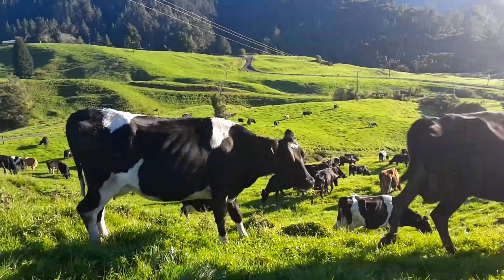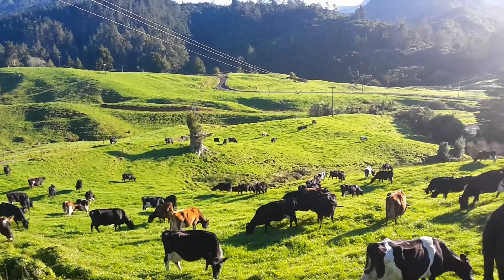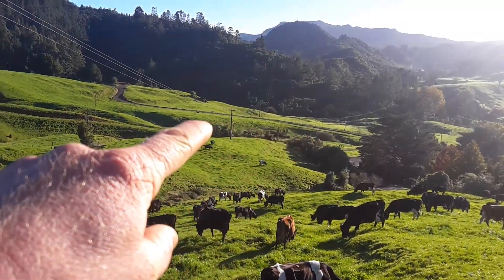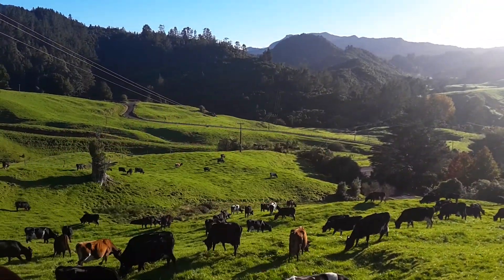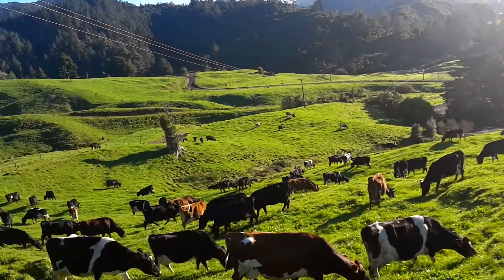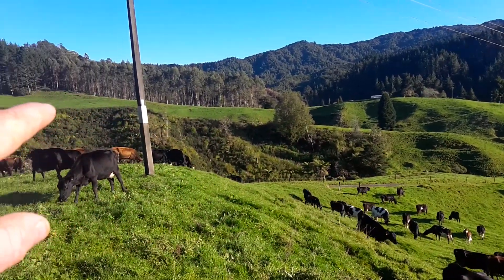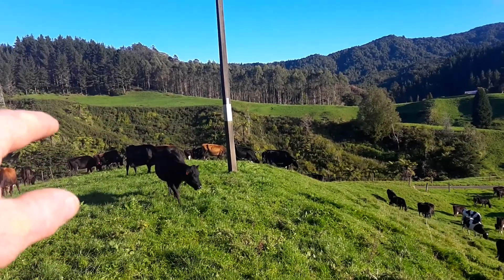This is pretty much the furthest away point of the farm. Across that gravel road there we've got four paddocks. From over there it's 2.2 kilometres to the cowshed. We've got paddocks that run right up the side there — it's all surrounded by bush.